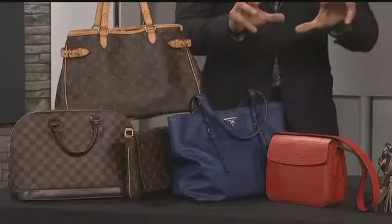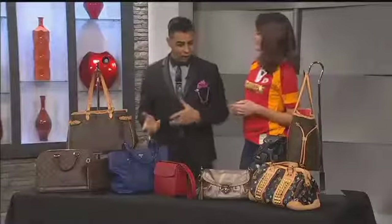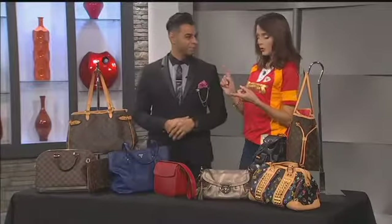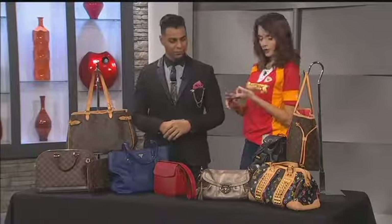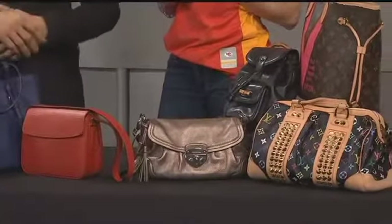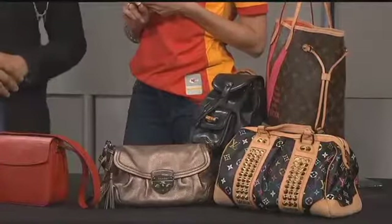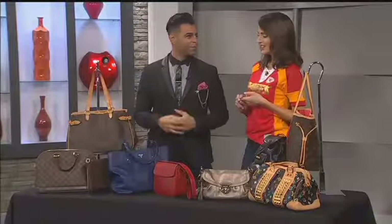You could do a bright, fun color, or just figure out what works for your style — something you're going to love just as much as its previous user. We know you have Louis Vuitton, Gucci, Prada — they've got all kinds of great bags in there. Definitely need to go out to Zona Rosa and check out the whole collection. See what works for you.